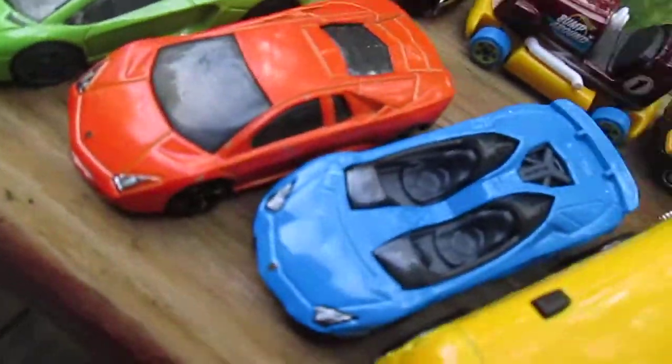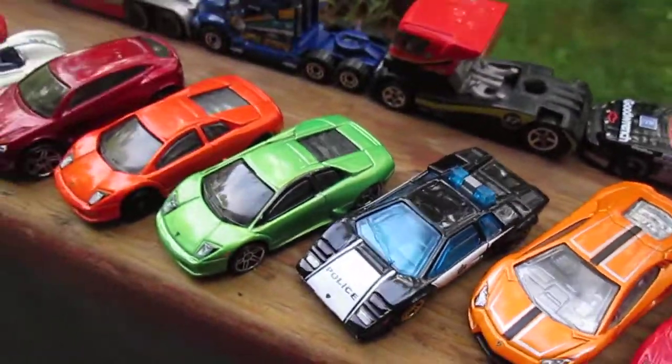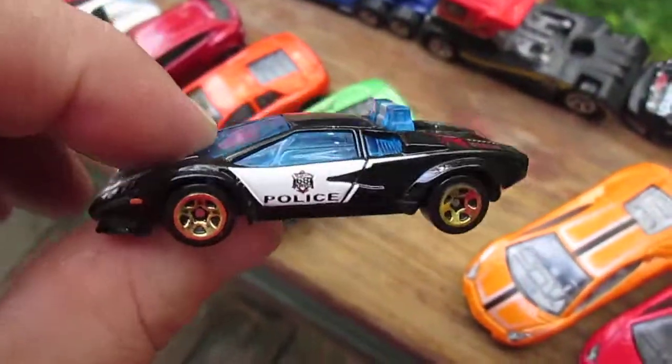Lamborghinis — Aventador J right there, and Aventadors. There's a police one. I think I'd pull over right away if that guy was pulling me over.